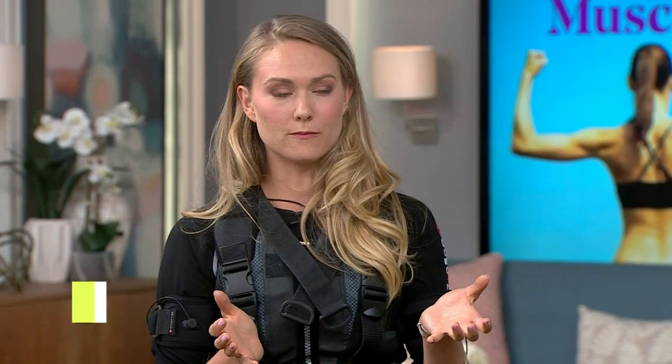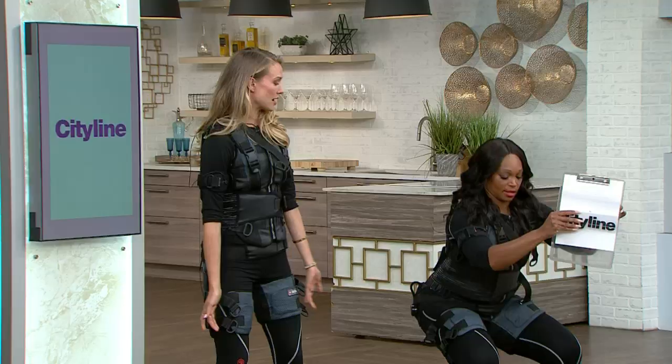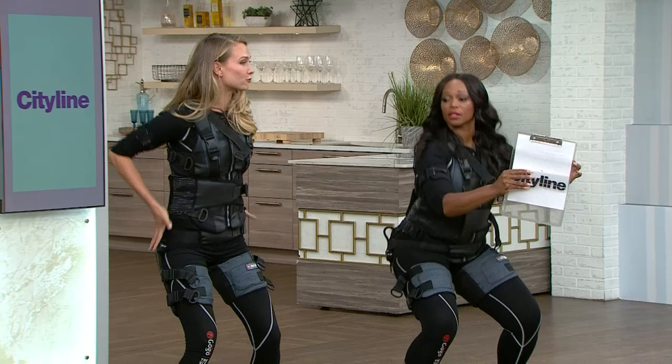I was re-watching the video and when you're doing, say, a mountain climber or a squat — if we were to do a squat in the suit, you feel the arm strap here. As you squat, you're feeling your abs, your arms, your shoulders — everywhere that's being activated.